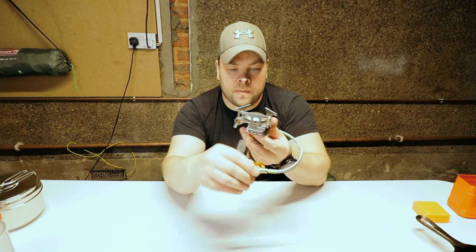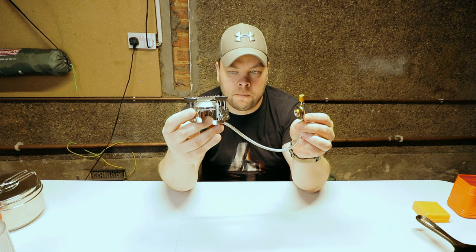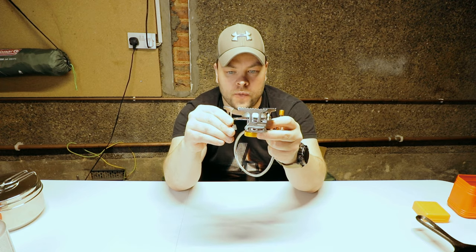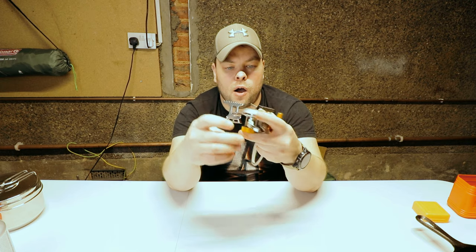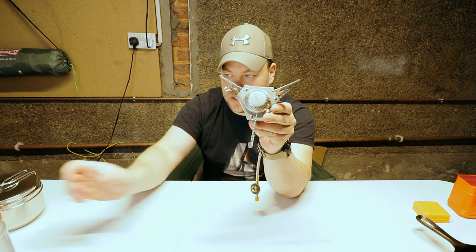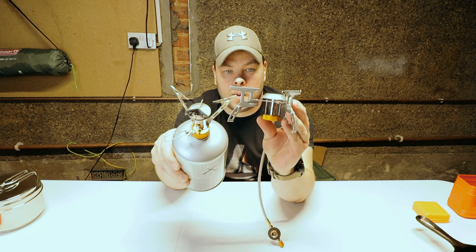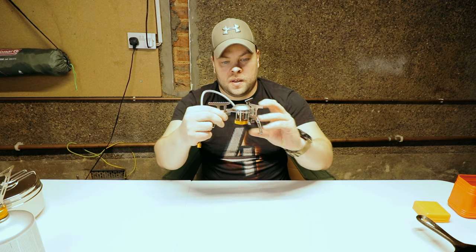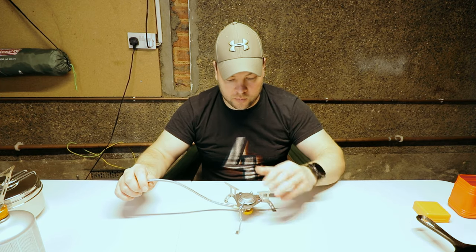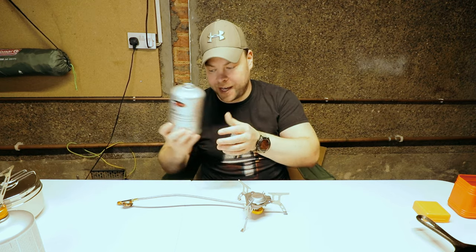This is a different type of gas burner and it's probably already very obvious why. First thing is how wide it is — if you compare this gas burner to this one, the difference is big. Another thing is this one goes on the ground and then you can attach any size of gas cylinder.